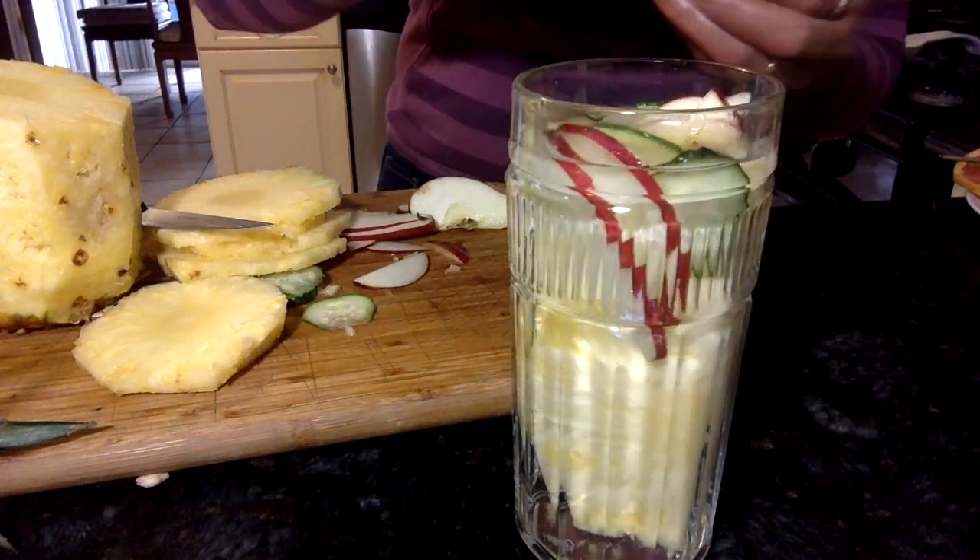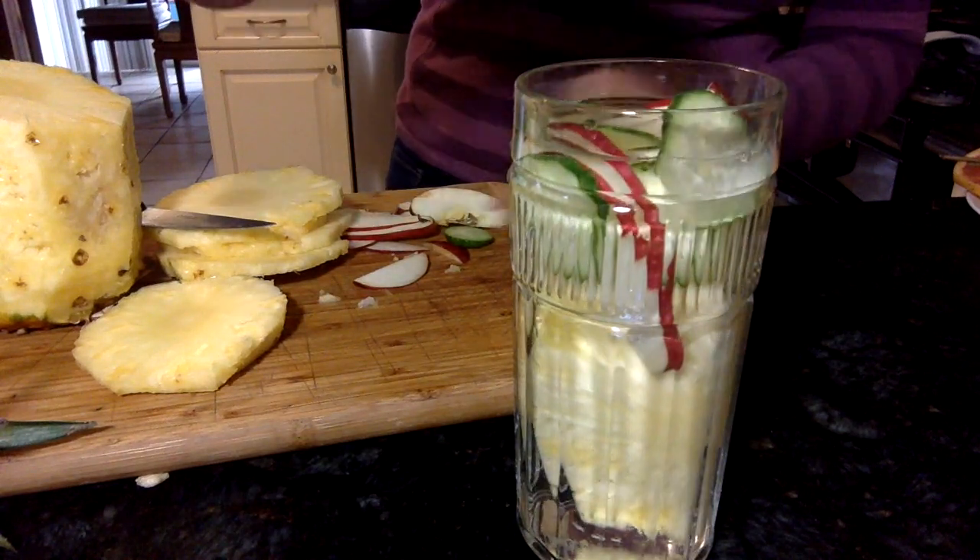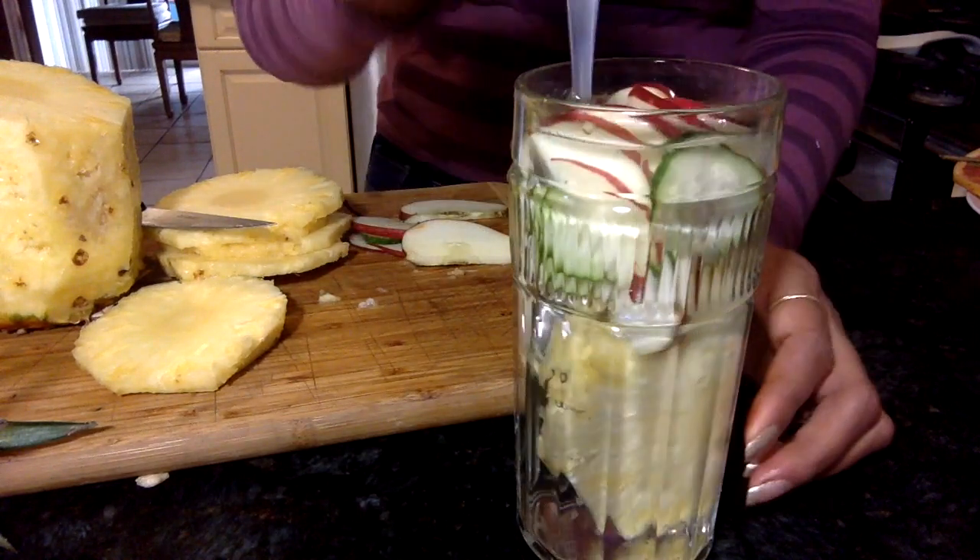Cut all the ingredients in any shape you like and add them into a jar of filtered water. That's it!